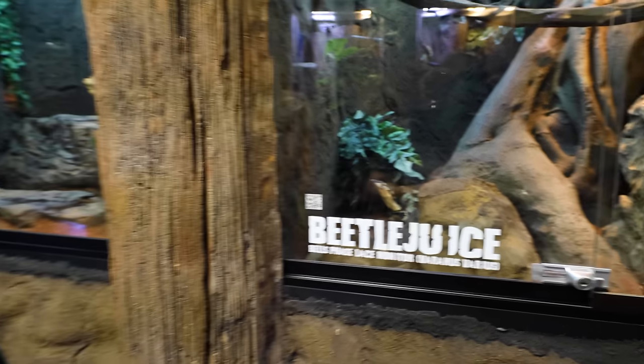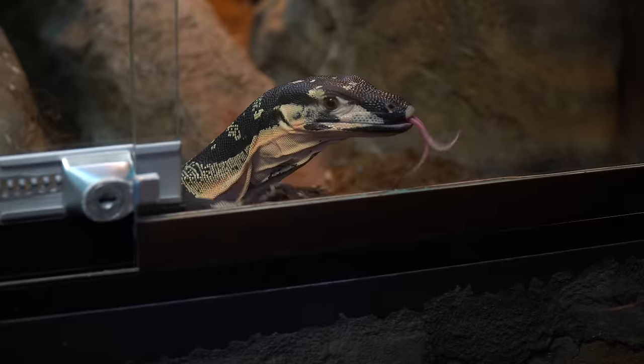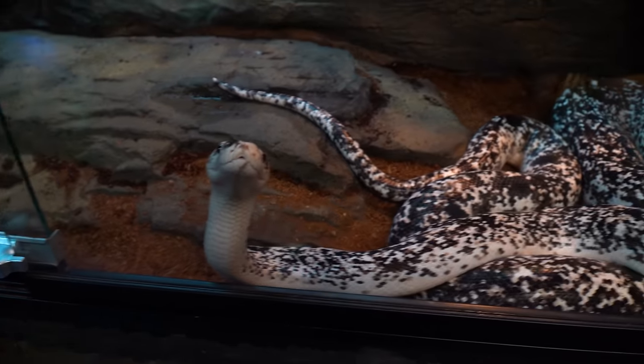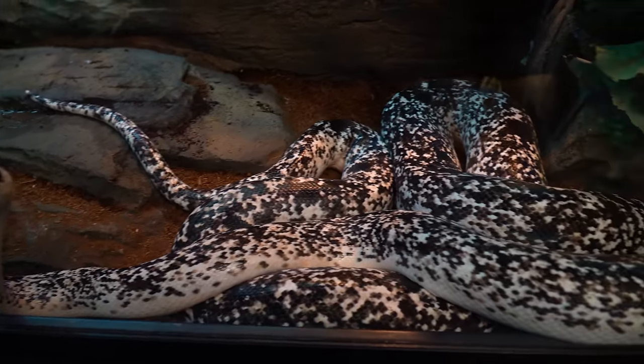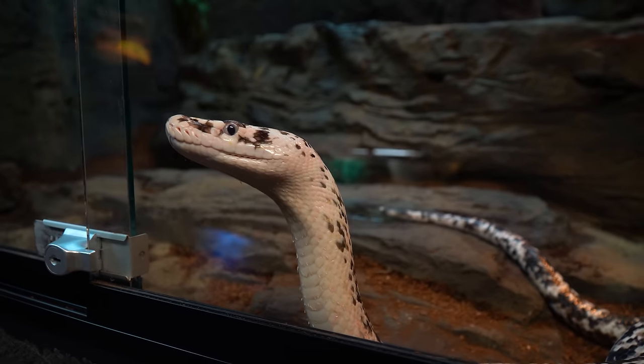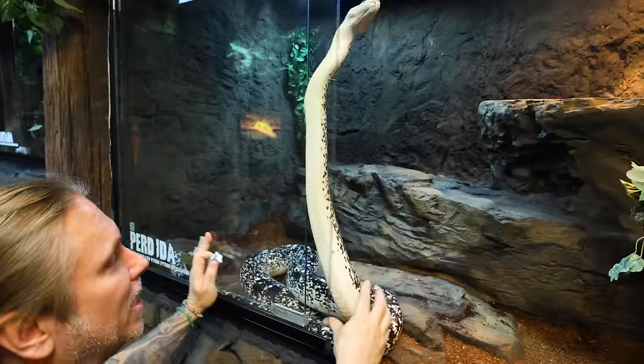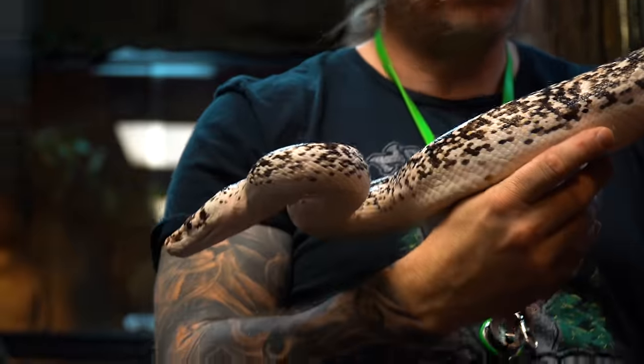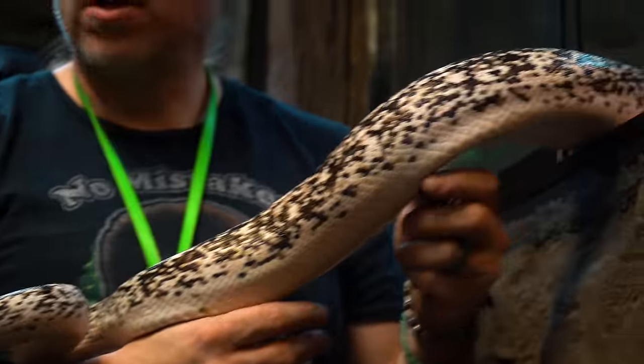He has pretty good claws so it's going to be a little hard to have people hold him, but I think we're going to be able to take him out sometime for sure. One of the best — I'd say the most popular — animals at the Reptarium would be my girl Perdita. Perdita is unbelievable. People love to handle her and she's probably the most popular snake.